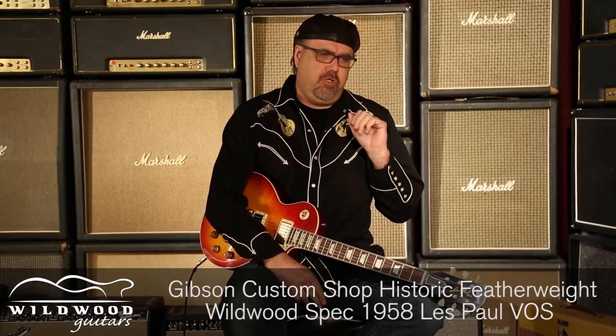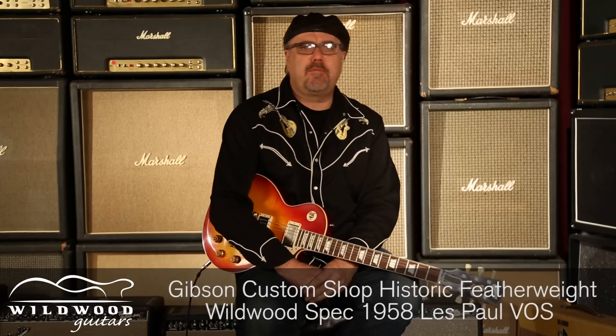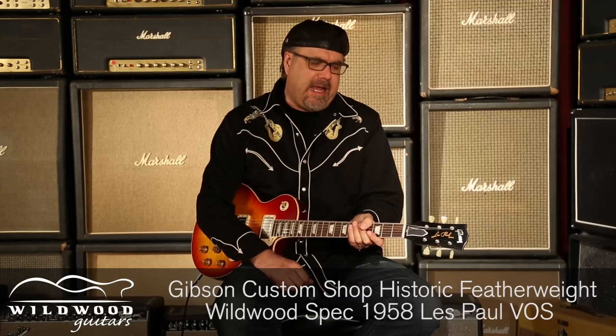Strange sounds. Wash Cherry will do that to a man or a beast. Now listen, this is a Gibson. Custom Shop Historic Featherweight Wildwood Spec 58. Let's put a big ol' neck on here. But VOS format, Wash Cherry is the color.